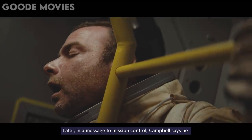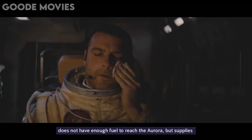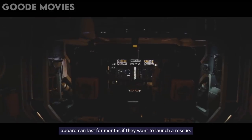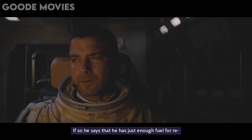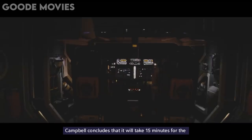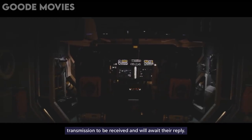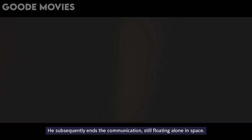Later, in a message to Mission Control, Campbell says he does not have enough fuel to reach the Aurora, but supplies aboard can last for months if they want to launch a rescue. He then warns them that this might not be advisable as he could be infected. If so, he says that he has just enough fuel for re-entry into the atmosphere and a fast death. Campbell concludes that it will take 15 minutes for the transmission to be received and will await their reply. He subsequently ends the communication, still floating alone in space.